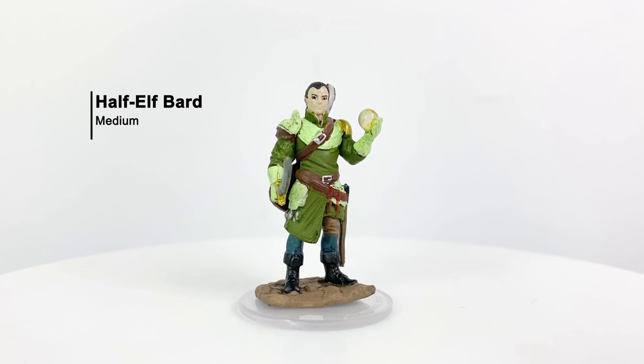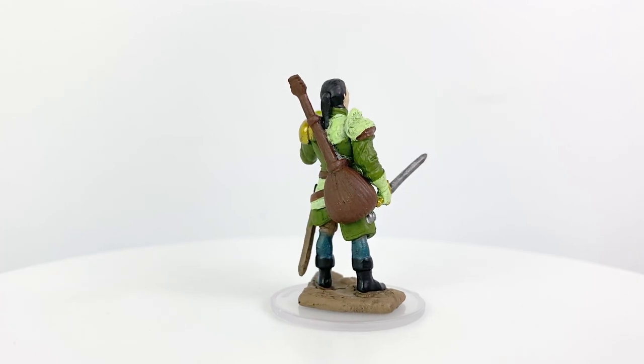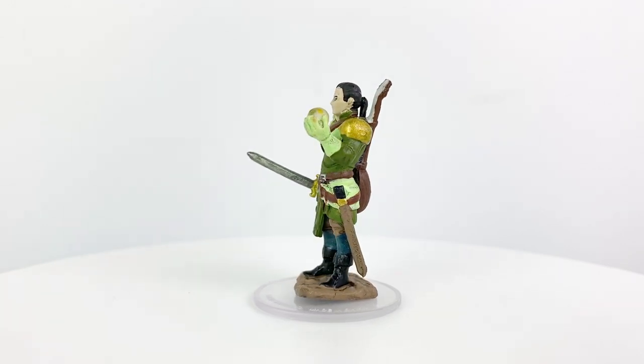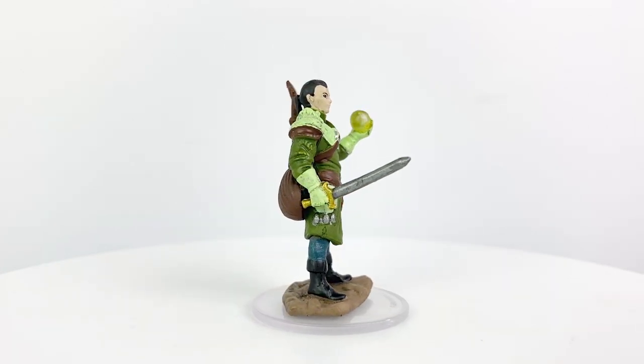Rounding out the elf portion of our collection is the half-elf bard with a short sword, scabbard, translucent magical ball, ponytail, and loot. This is another good mini with a lighter color palette helping it stand out on the map. It's not one of those minis that seems full of personality, but if this fits your character concept, it's a great little PC mini.